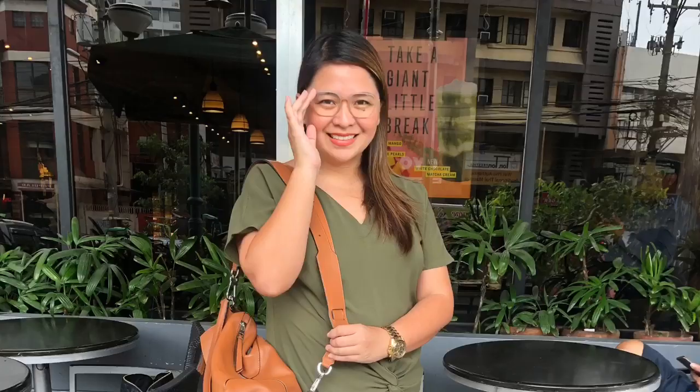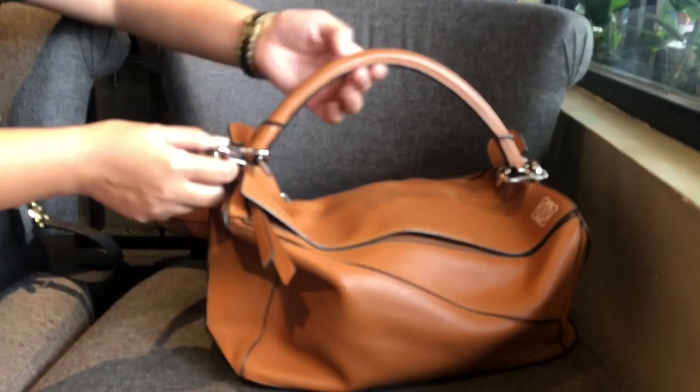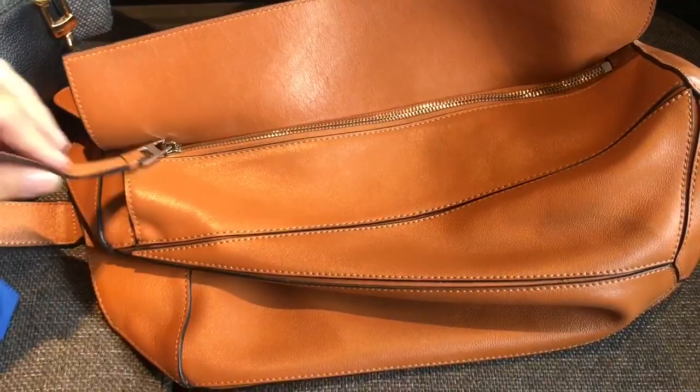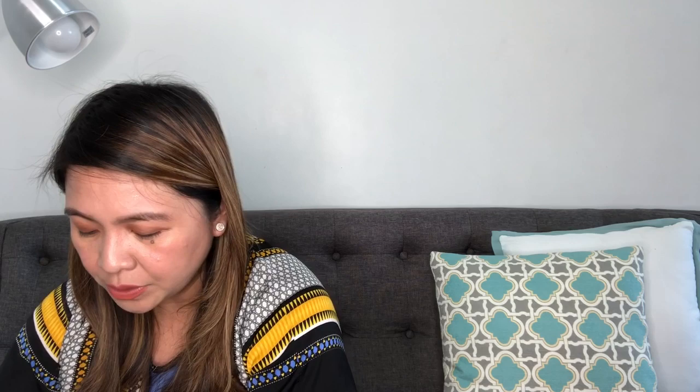What are the pros and cons of the Loewe puzzle bag? Let me start with the pros. First and foremost is the design because it's something different. It's understated — it doesn't have the loud monogram prints that you can find in Louis Vuitton. It also doesn't have the blings like the studs on a Valentino Rockstud bag or a Balenciaga bag. It doesn't have those flashy things, but it gets the attention of other people because of the elegance and the beauty that it speaks of.